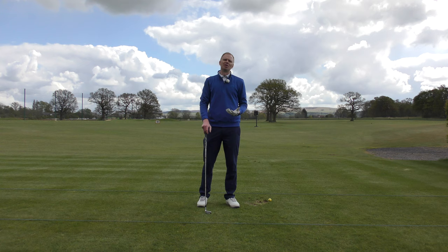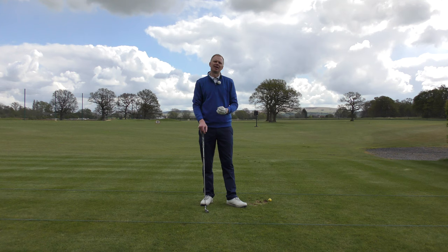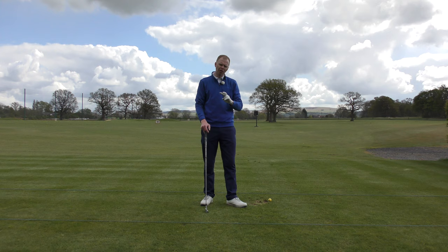And the first understanding of how you can solve and sort out those curving shots that send you into difficulty is understanding why does the ball curve like that? Why does it curve like that for you? Why does it curve like that for the world's best players? And there are two things that make a massive difference to how the golf ball flies.